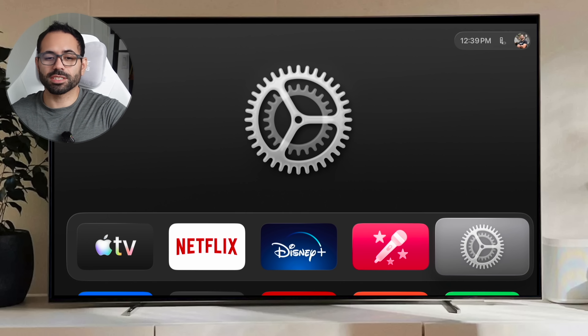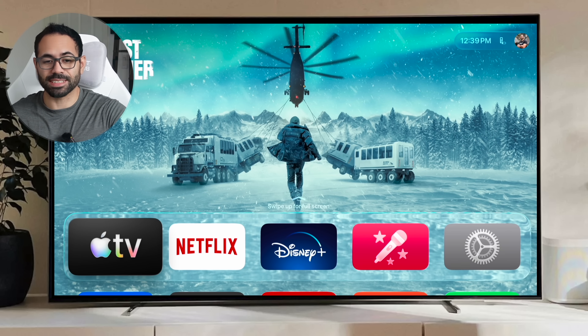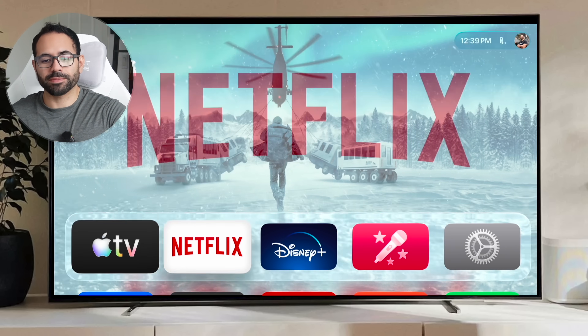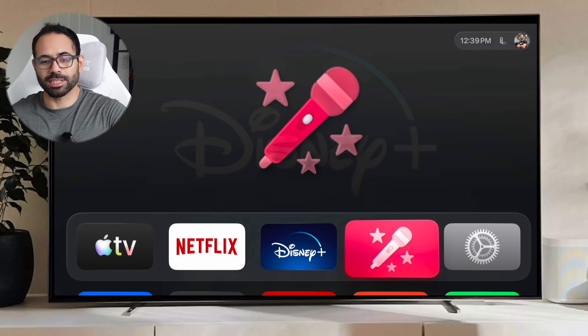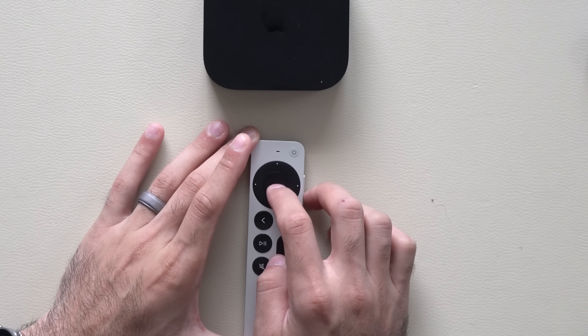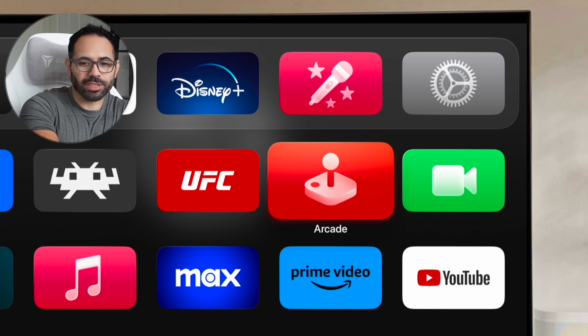With the latest version of tvOS, Apple TV Plus has been renamed to Apple TV — just a quick update on that. Also, with some of these glass icons, if you move the trackpad around ever so slightly, it creates a cool 3D effect — especially noticeable on the Arcade app where you can move the joystick left to right. A nice little Easter egg.